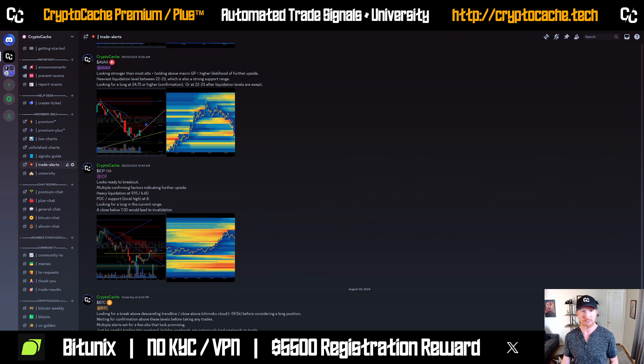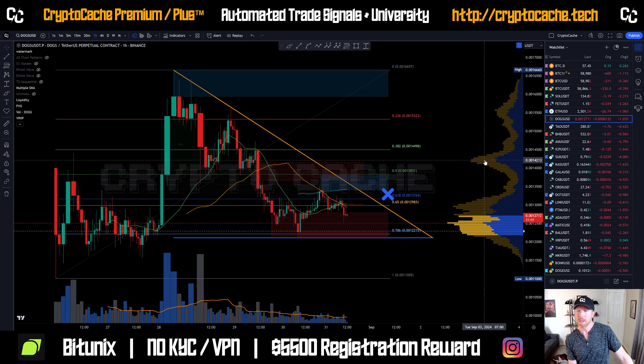Also make sure you tune into my trade alerts, because I'm giving you entries on coins I'm looking to take trades with. Those are all available for you — just newer features, and I want to make sure you're aware of that.